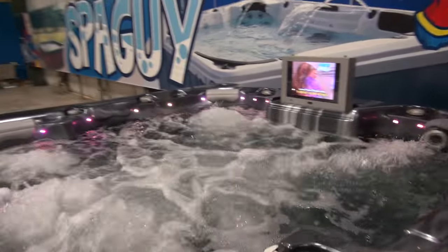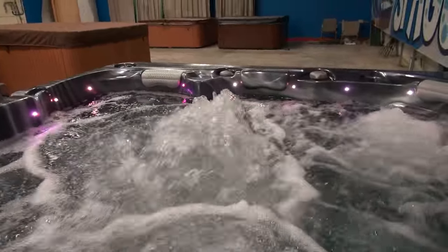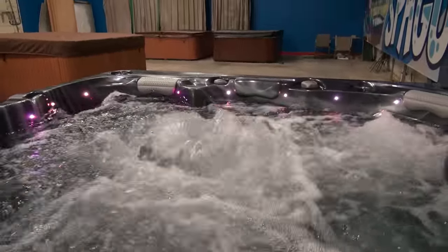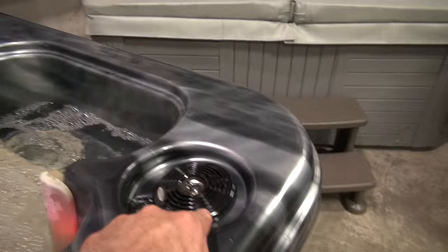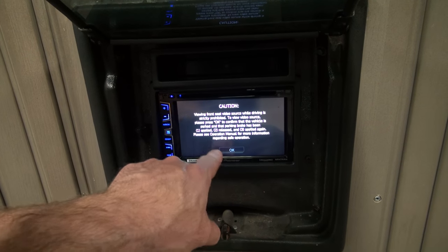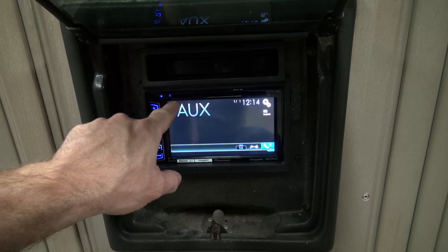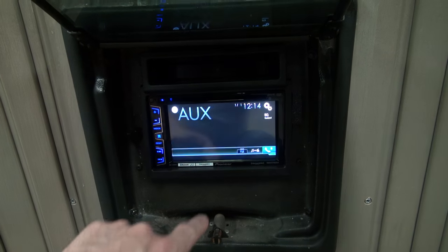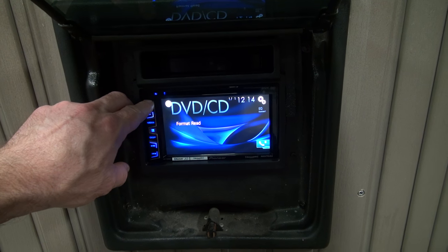Over here it has a big volcano jet in the pool. It has a brand new TV in it and a brand new DVD player. Touch screen — this thing will play DVDs or CDs as well, and they'll fire that up for you so you can hear the stereo.